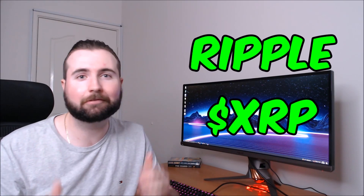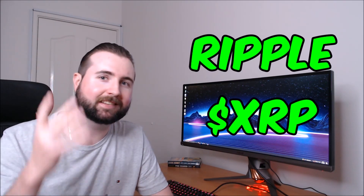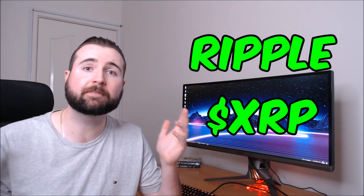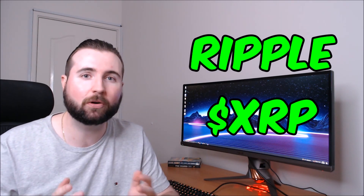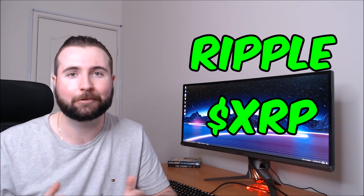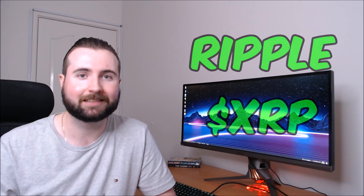It's time again to check out Ripple's XRP token and see what price action has occurred over the past week. We're going to be performing some technical analysis in order to make some predictions on where we can expect to see XRP go within the next few days.